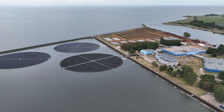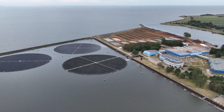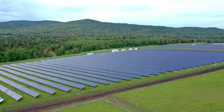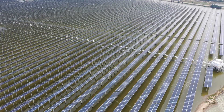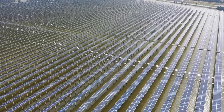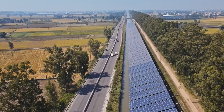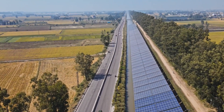Studies have indicated that floating systems can produce 4% to 7% more energy than ground-based solar. These efficiency gains highlight the importance of continuous research and innovation in enhancing the performance of renewable energy technologies. These advantages are the basis for ongoing projects in places like the United States and India, where canals are utilized to assess the viability of FPV.